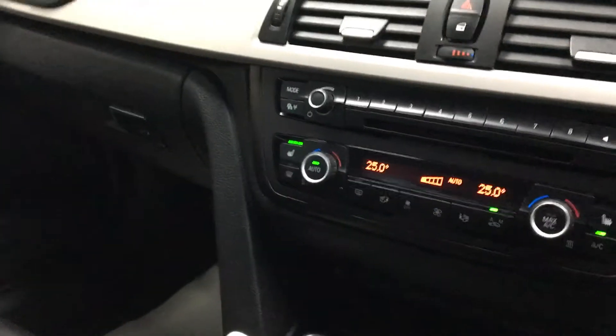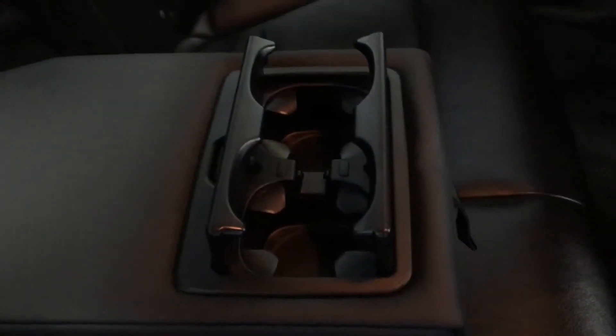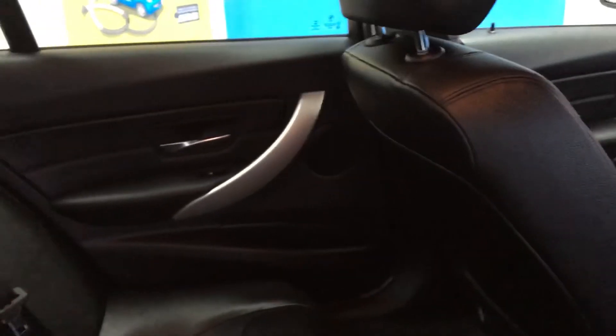Let's take a look in the rear — immaculate interior. You do have ISOFIX preparation points for your child seats in the rear, along with a central armrest which comes with a cup holder. Aircon also blows out into the rear, with speakers in the rear doors. Lovely leather interior in immaculate condition.